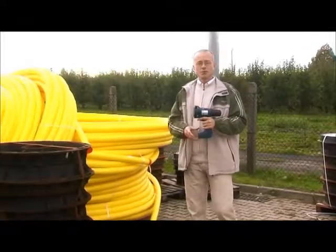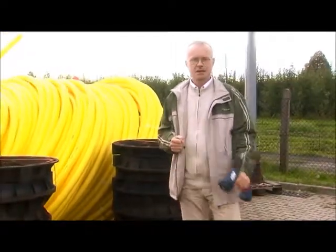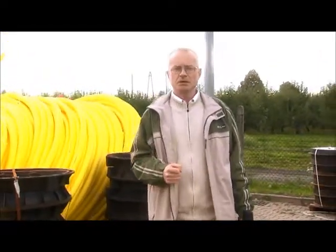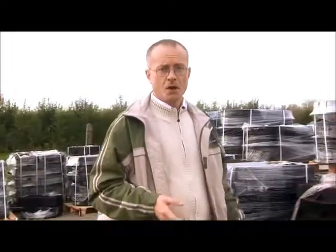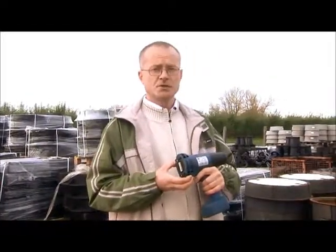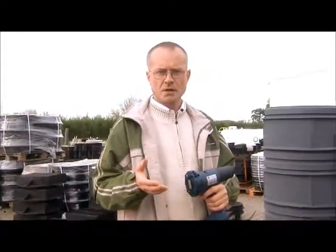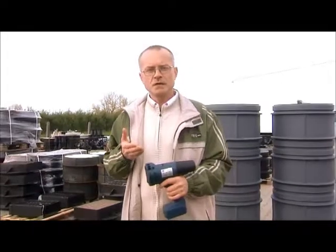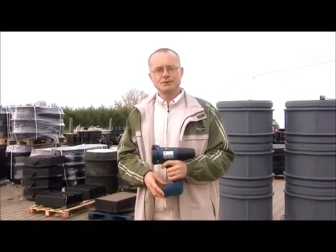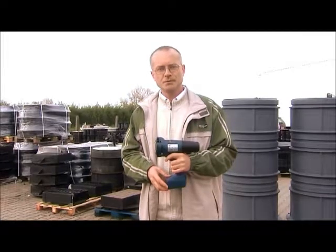We have presented you a few of the generally important features of the world's first portable printer for product marking. Thanks to the Handjet printer, you'll be able to mark different kinds of products regardless of the material they are made of, the texture and curvature of the surface, and regardless of where they are produced. The Handjet printer will bring you many benefits and allow you to save time and money. The Handjet printer is the perfect solution and an investment in the future. If you want to know more about the Handjet printer, please watch the second part of the film. Join me.